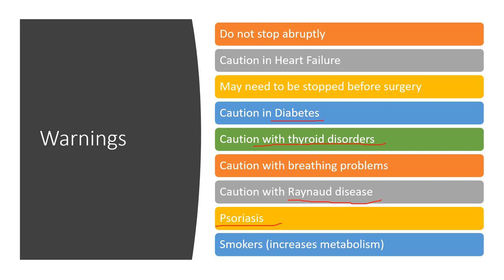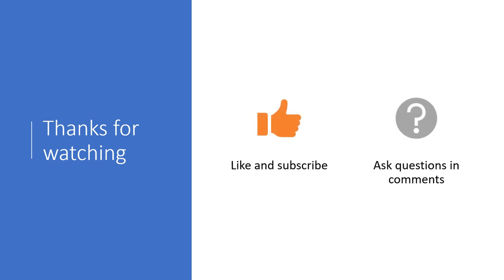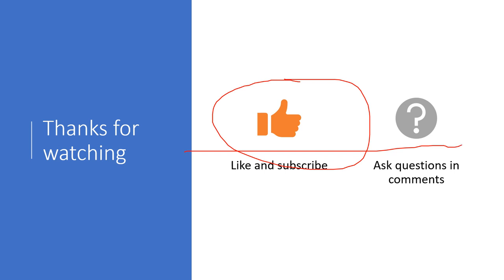Propranolol can sometimes worsen psoriasis. Smokers tend to process propranolol more quickly than others, so it may not be an ideal medication for smokers. Thanks for watching — if you liked this video, please like and subscribe. If you have questions about something not covered, please ask in the comments below and I'll do my best to answer.